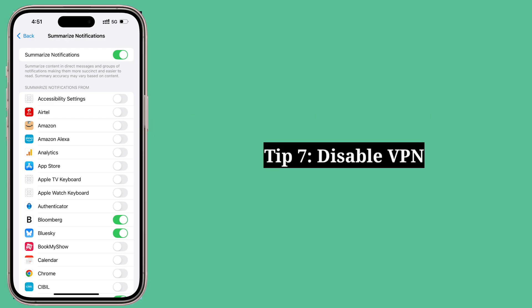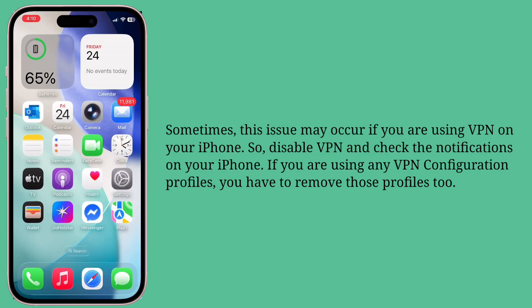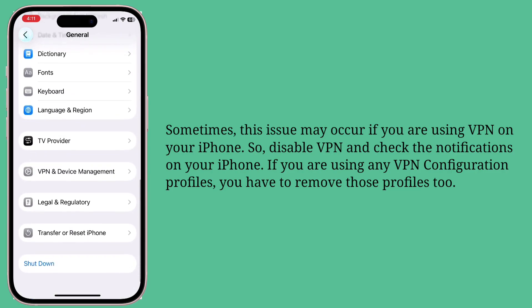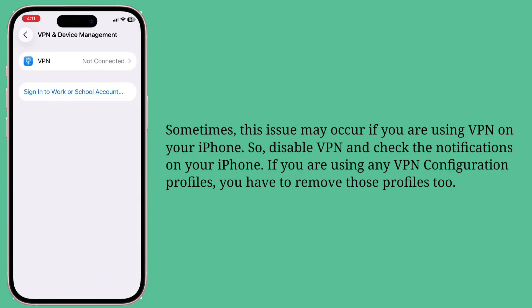Seventh tip is disable VPN. Sometimes this issue may occur if you are using a VPN on your iPhone. So disable VPN and check the notifications on your iPhone. If you are using any VPN configuration profiles, you have to remove those profiles too.